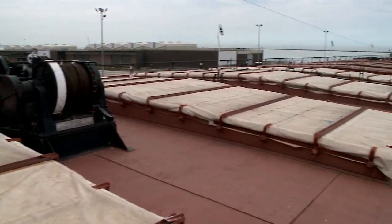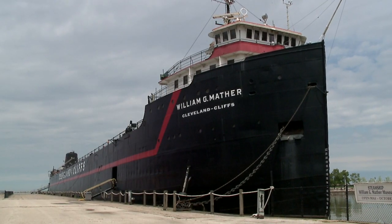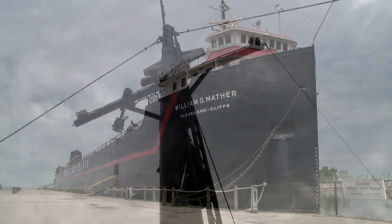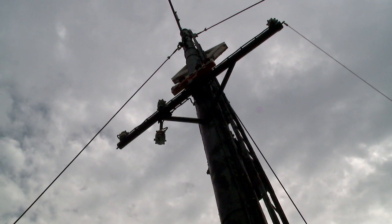We're standing on the pier next to the steamship William G. Mather, which is a historic floating maritime museum that is one of the assets of Great Lakes Science Center. When you come to Great Lakes Science Center, you can visit the museum of course, and you can also tour our 618-foot long Great Lakes freighter.